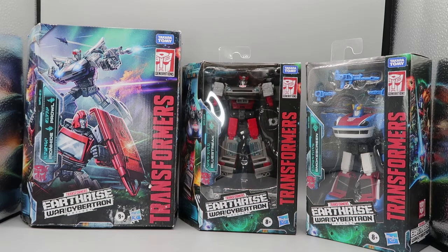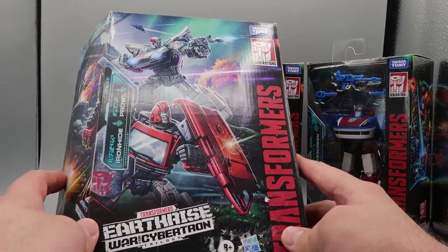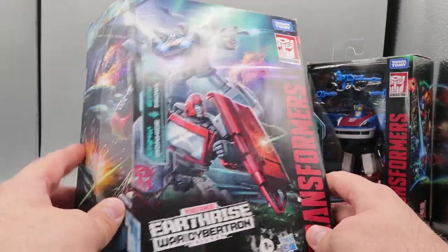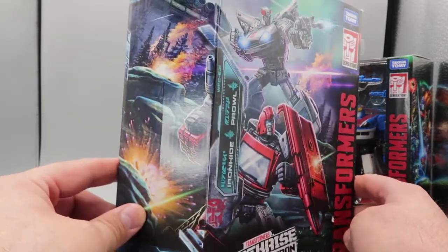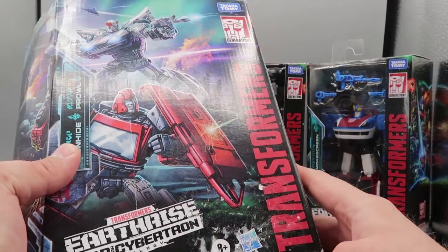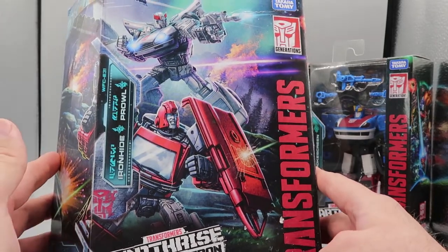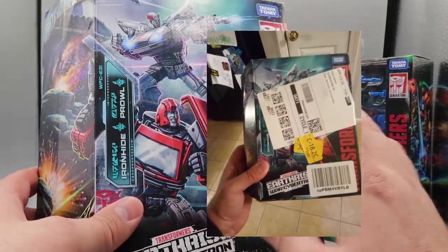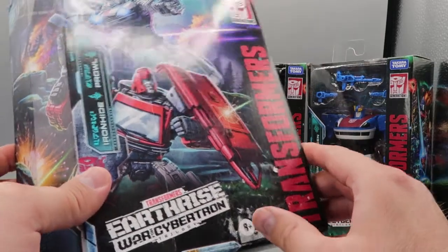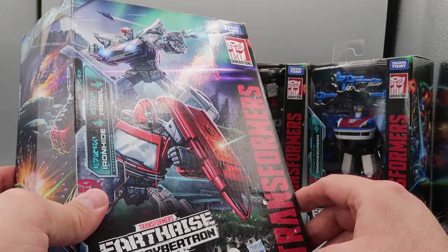Let's jump right in and take a look at these boxes. Taking a look at the Amazon Exclusive box first, you can see it is a two-pack, so it's a little bigger than the others. I was very disappointed because when I got this in the mail from Amazon, they had put stickers all over the front — it wasn't in a packing box or anything. They just used this as the packing box, and they got an angry letter.